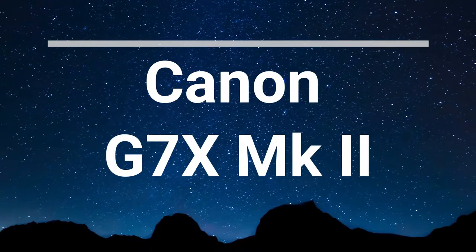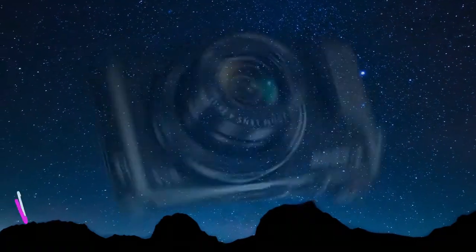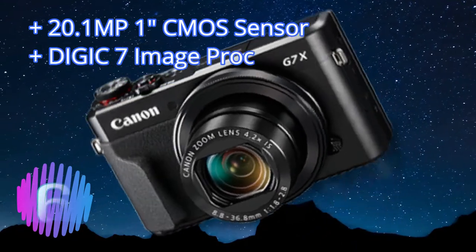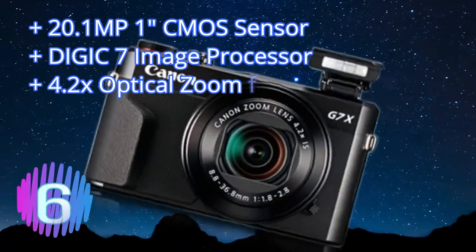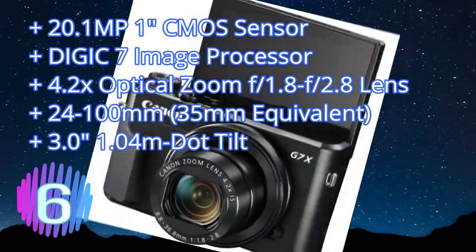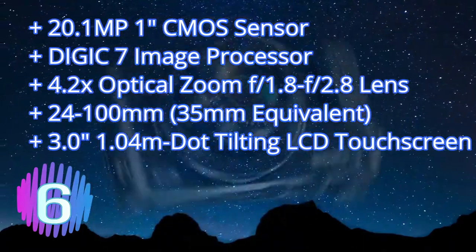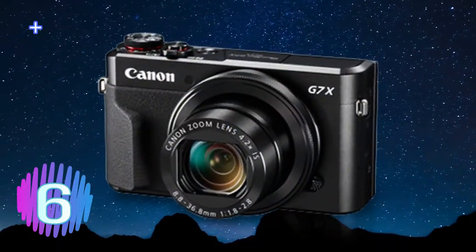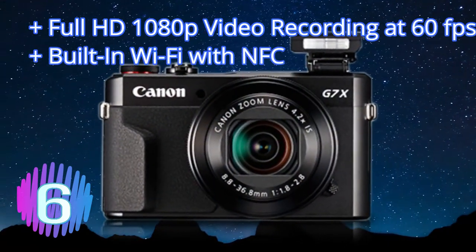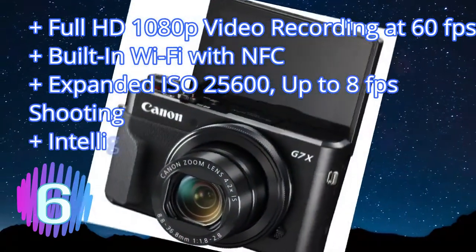Number six: compact, lightweight, fantastic build quality, crisp video, and a reasonable price for this level of equipment. Canon's second iteration of its popular G7X, it comes with all the features you might need, including a flip-up screen to see what you're filming, built-in Wi-Fi, and wind noise reduction. Most importantly, it's a very simple camera to use for someone with limited photography experience. The G7X Mark 2 gets a big thumbs up from us.